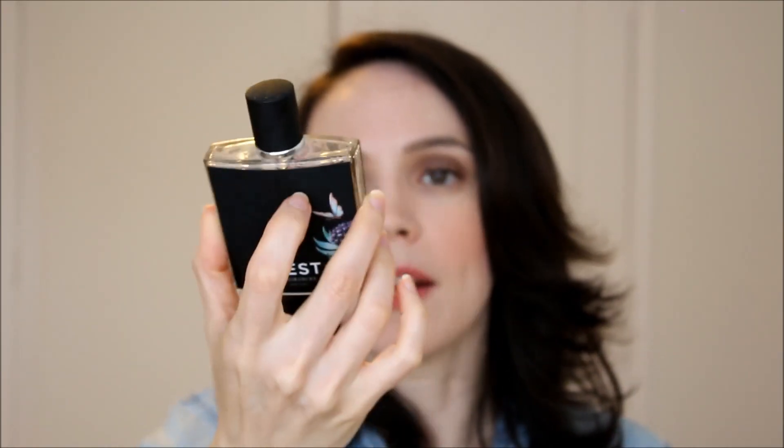I brought one fragrance: the NEST Fragrances Indigo Eau de Parfum. I love NEST Fragrances — this one is kind of sweet, which I like. I also love the Paradise, Midnight Fleur, and White Sandalwood scents. I love them all really, but this is the one I brought on vacation. And that's it — that's my skincare collection that I brought with me both morning and night for vacation. I did film a video with all the beauty and makeup products I brought, so be sure to check that out. I'll see you guys next time!